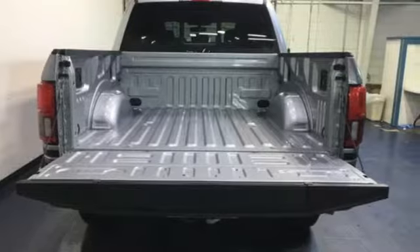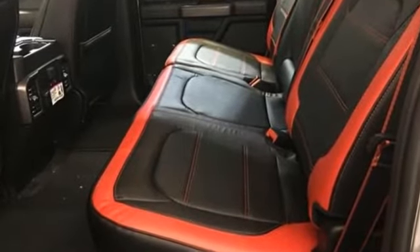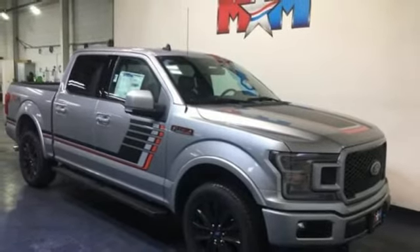V8 engine, electronic shift on the fly, automatic transmission, active grille shutters, easy lift and lower tailgate, front tow hooks, gas pressurized shocks, and three 12-volt power outlets.